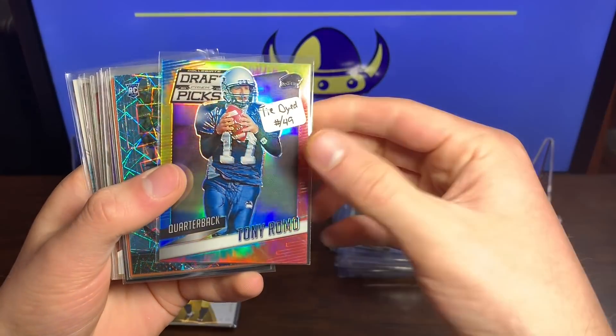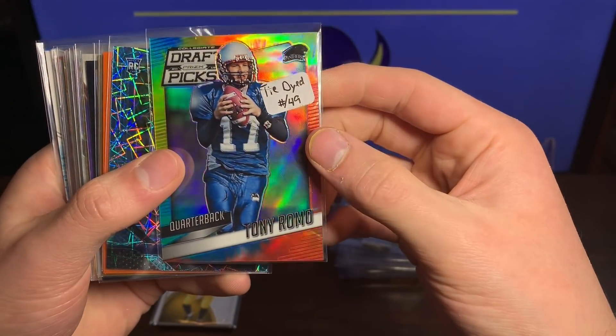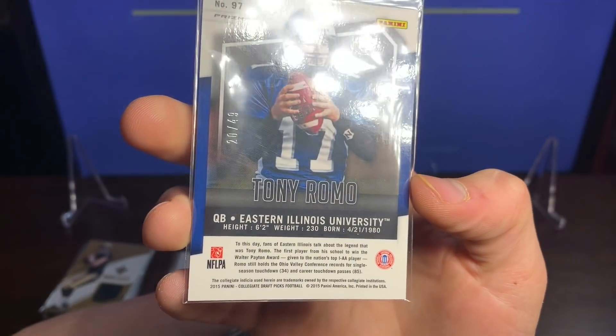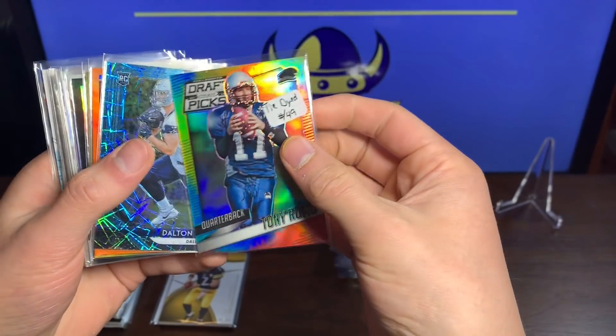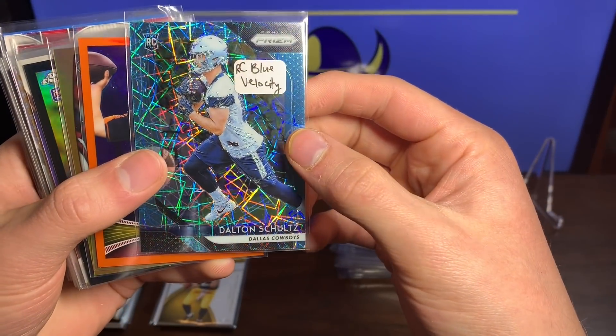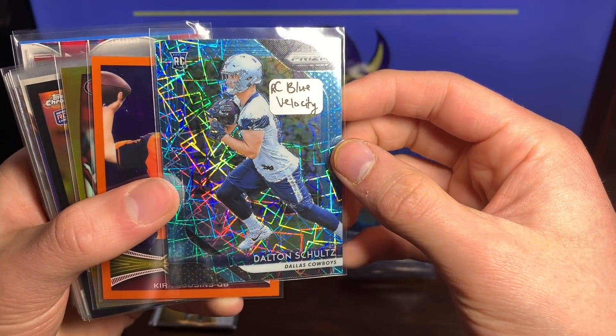We got a Tony Romo Tie-Dye Draft Picks — that's pretty sweet, not a rookie but a way cool Romo card numbered 20 of 49. Not bad at all. We got a Dalton Schultz rookie card Blue Velocity — that card's mesmerizing right there.